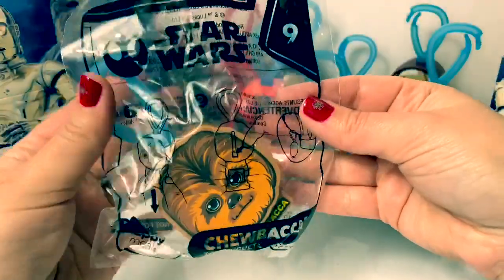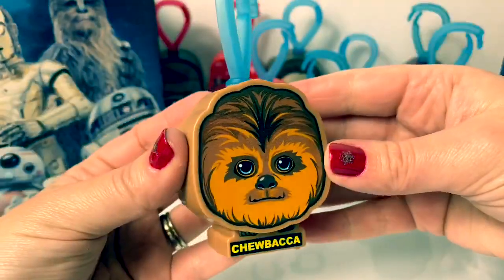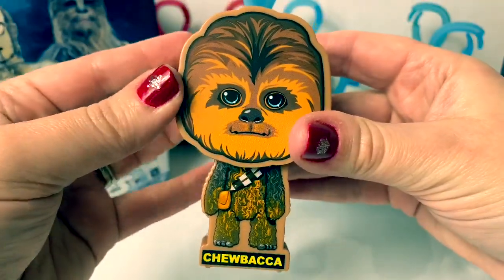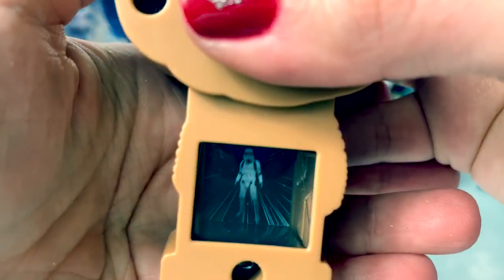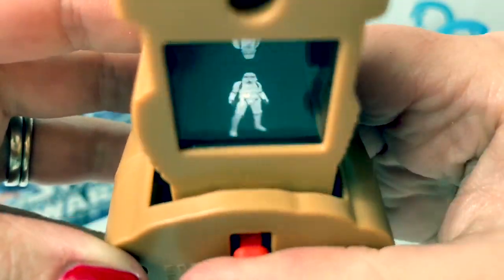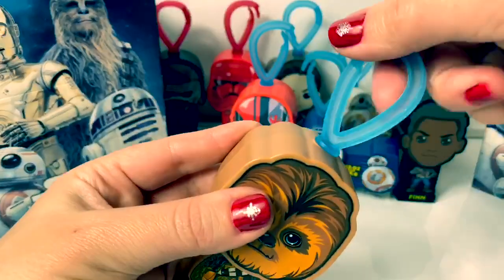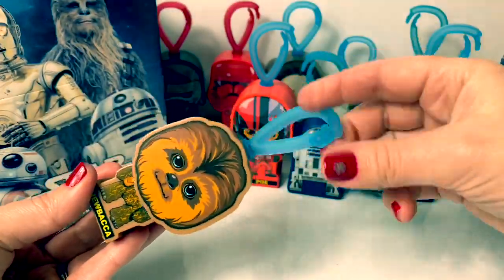Number nine is Chewbacca. So cool. There's his body. Look at that — that is so cool. And it even reflects here at the top. It's like a reflection. The hooks spin around. I like the blue one on Chewbacca. So cool.